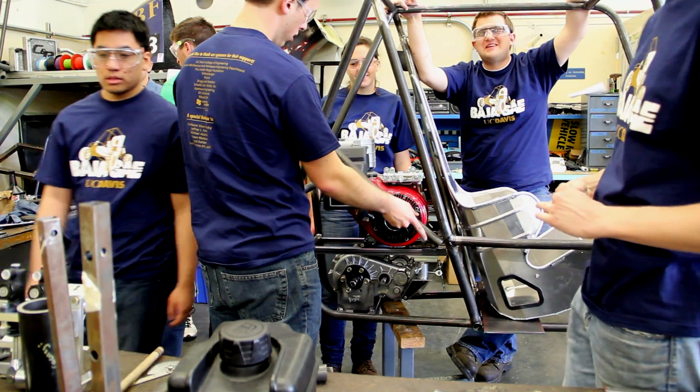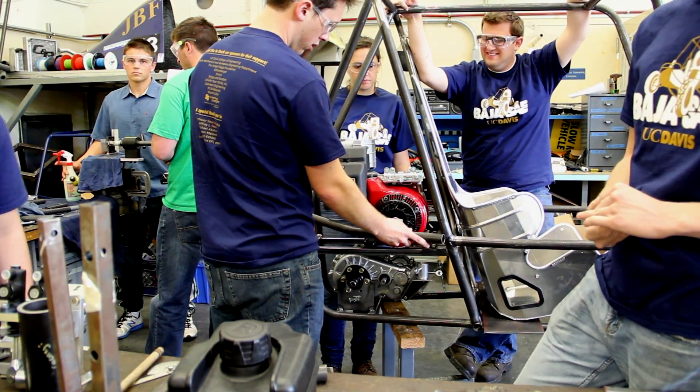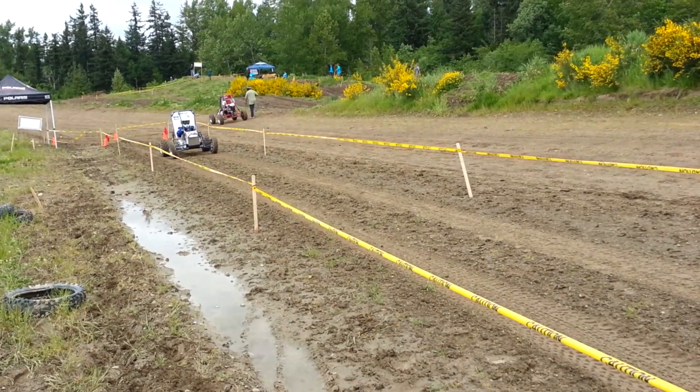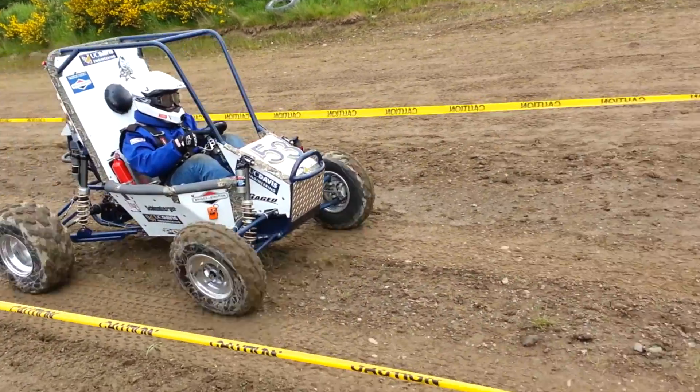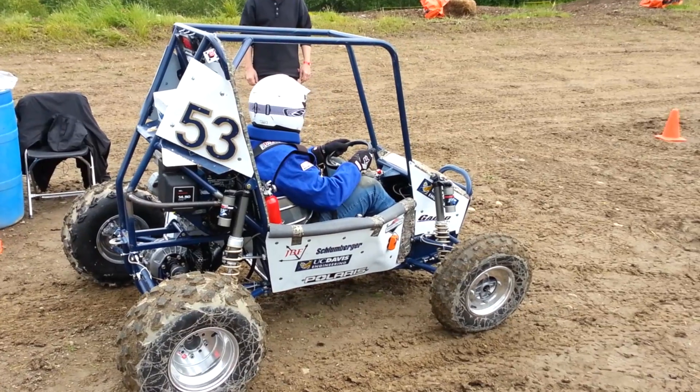One of the things I'm most excited about being on this team and senior design is actually putting everything we've learned into use. When you're taking the class, sometimes you don't really see the practical application, but when you're actually there putting it into use, doing calculations and things like that, you really see what it all means and why you actually learned it. And it all makes a lot more sense, at least it did for me.